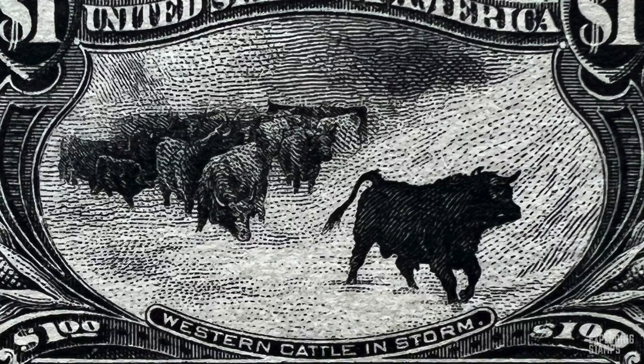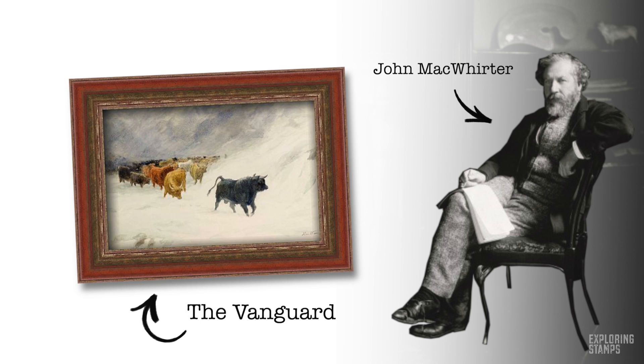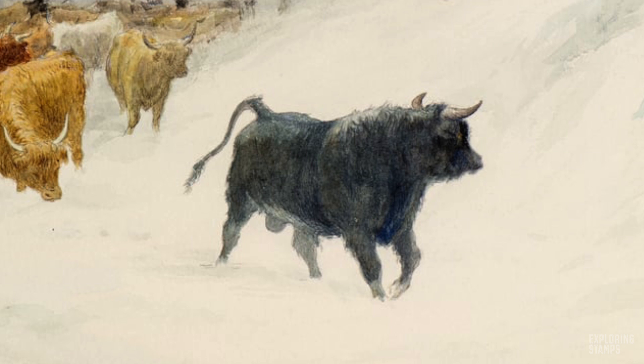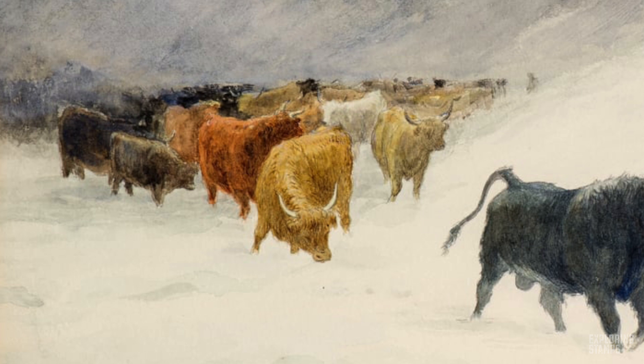Well, there's one small problem with that. This scene is not from an image portraying Western cattle or any cattle either side of the Mississippi in the US. This was taken from a painting by John McWhirter titled The Vanguard, painted in 1879. It had been etched and reproduced in a variety of ways and was ultimately used without permission by the US Post Office Department. The painter was from Scotland and he painted this in Scotland — apparently in his home near the Highland town of Callander — a scene of a Scottish herd in a snowstorm. And that totally looks like Scottish Highland cattle with all that hair. Once this was discovered, a full apology was issued to the painter via the offices of the British Ambassador, which apparently was enough to satisfy everyone.